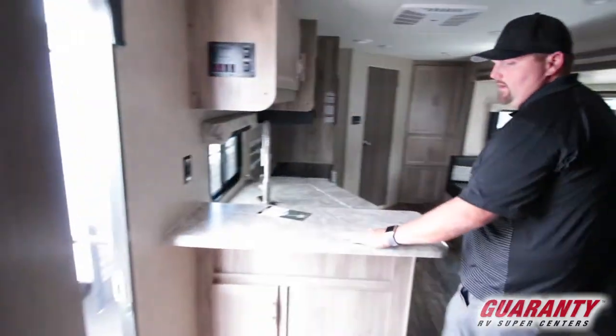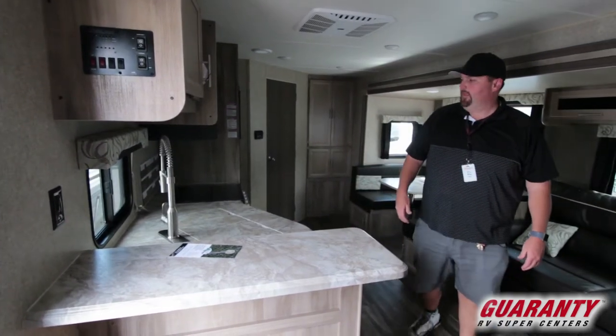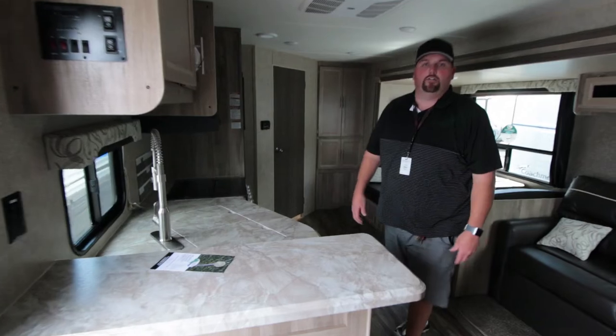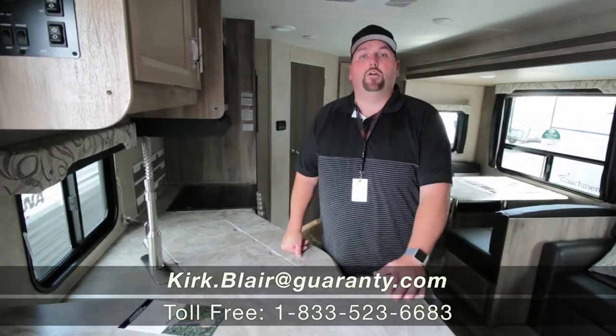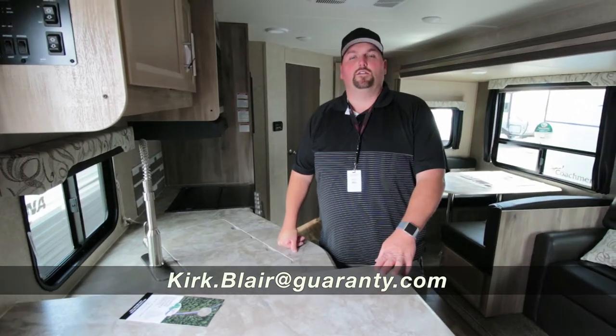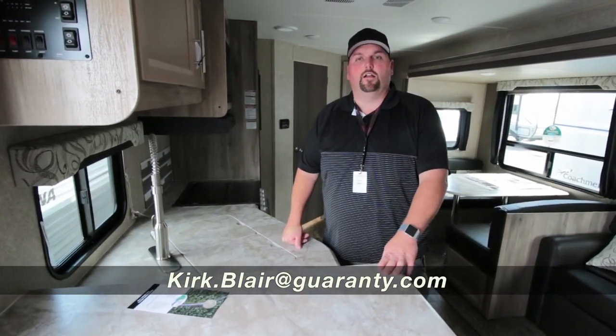I do like this little bar area right here. It's kind of nice if you had a couple bar stools — another spot to sit and eat. For this trailer or any other trailer here at Guaranty RV, my name is Kirk Blair, Captain Kirk. I'm happy to help you. My cell phone is 541-601-8742. Feel free to give me a call or text. Have a great day.